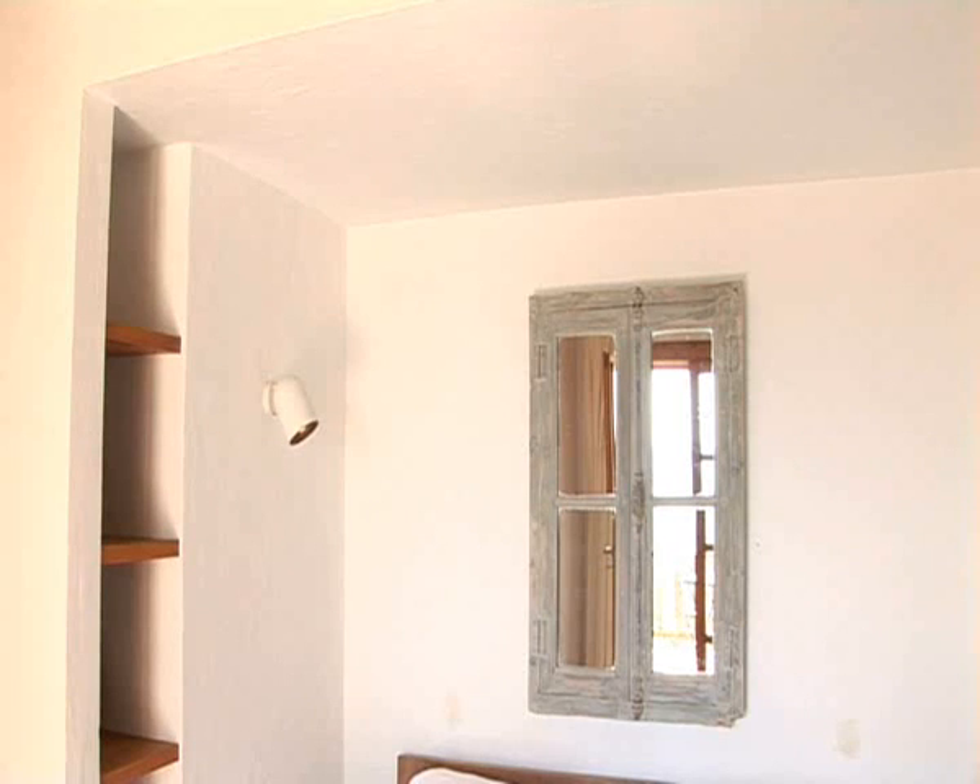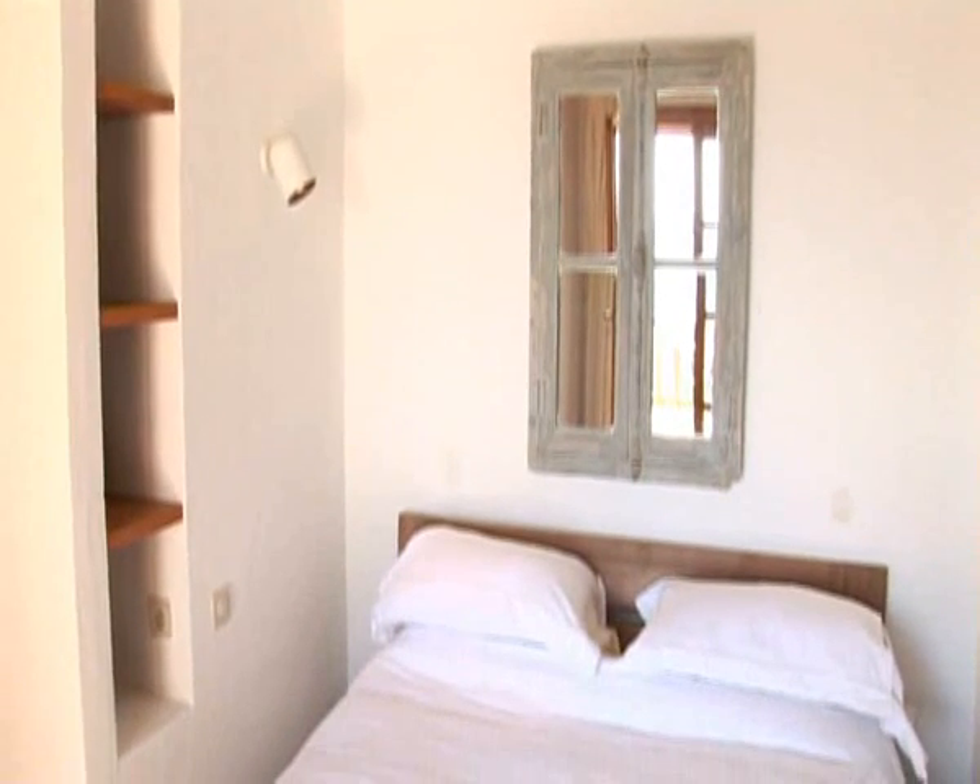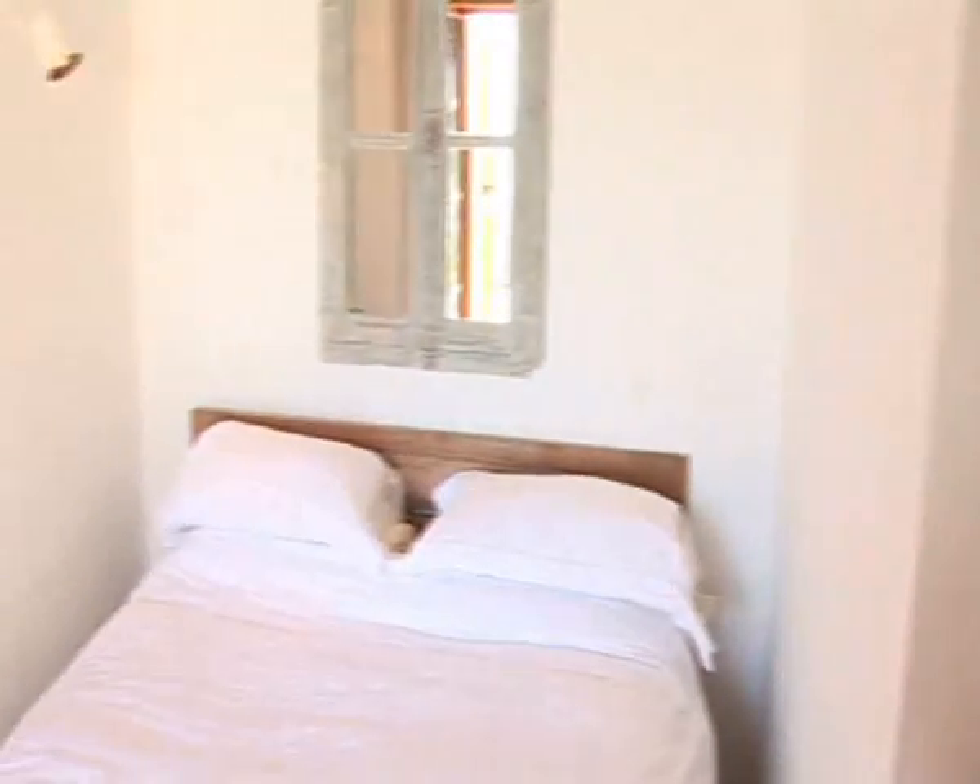The bedrooms of Bastide des Anches will not disappoint, with four king bedrooms all with ensuite bathrooms and one twin bedroom with a shared bathroom.